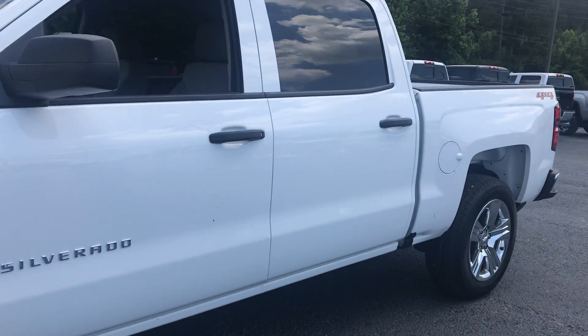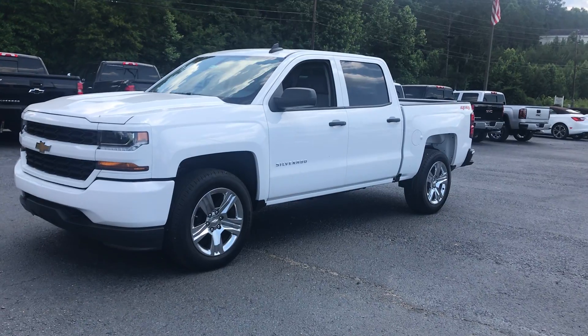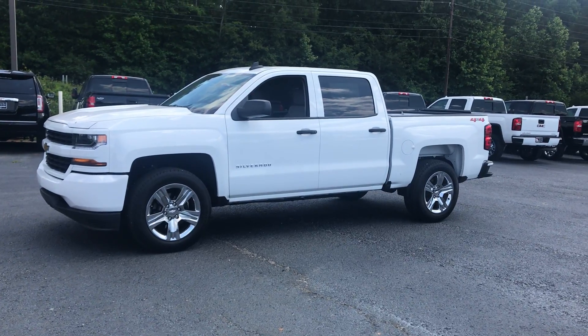MSRP on this truck is about 43 and some change. So if you're looking for a really good affordable four-wheel drive crew cab, this would be it. Let me know if this is a truck that works for you — if not, I'll provide an option with a different one. Thank you.